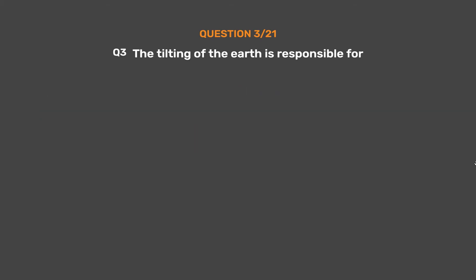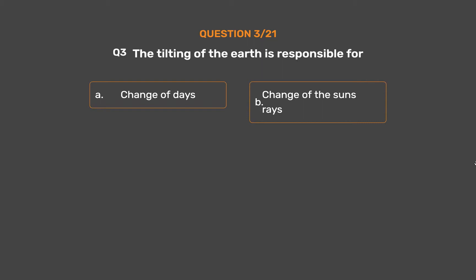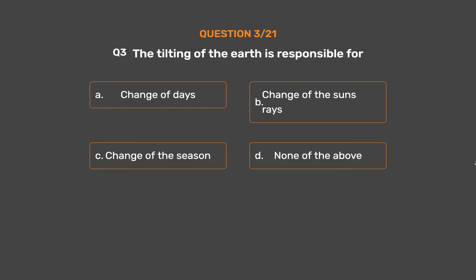Question 3. The tilting of the Earth is responsible for: Option A, Change of day. Option B, Change of the Sun's rays. Option C, Change of the season. Option D, None of the above.